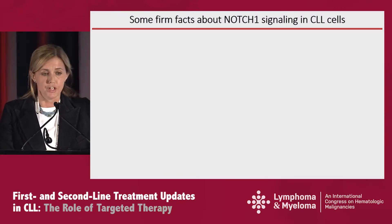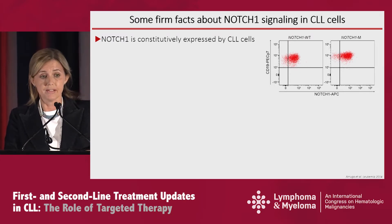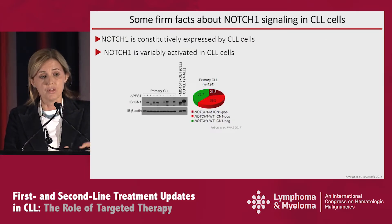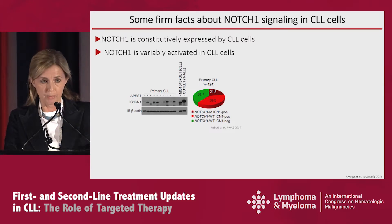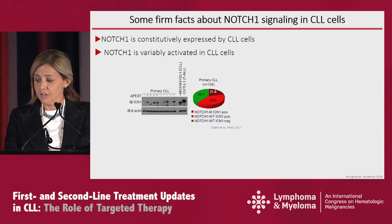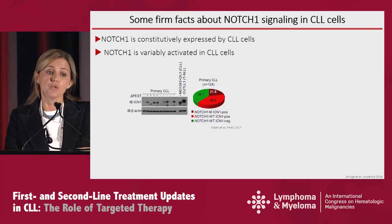What about the biology? First of all, we know that NOTCH1 is always expressed, whether it's mutated or wild type — CLL cells bear NOTCH1 on the cell surface. Second, there are variable levels of activation. What you see in the black band is essentially what people refer to as the NICD, the active part of NOTCH1. There are patients that have no band and patients that have bands, meaning variable levels of activation. In general, when patients have NOTCH1 mutations, they have constitutively activated signal, but also patients that carry wild type NOTCH1 at times can have constitutive activation of the signal.